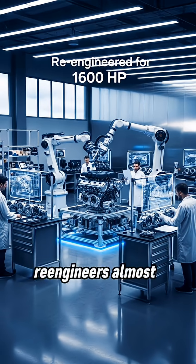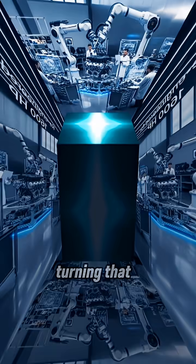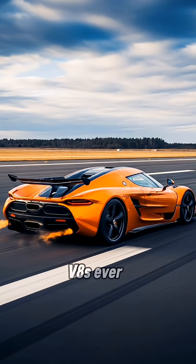Koenigsegg then re-engineers almost everything—crank, heads, pistons, turbos—turning that base into one of the most powerful production V8s ever.